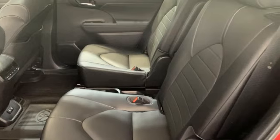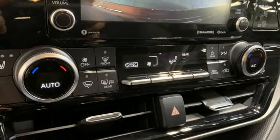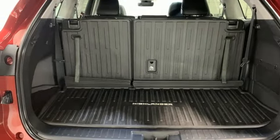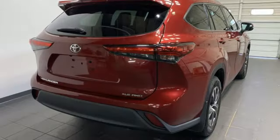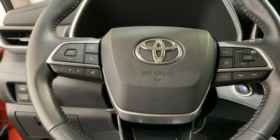V6 engine, dual zone climate control, streaming audio, autonomous cruise control, front heated bucket seats, Wi-Fi hotspot, external memory control, express open and closed sliding and tilting sunroof, inductive device charging, and automatic transmission.